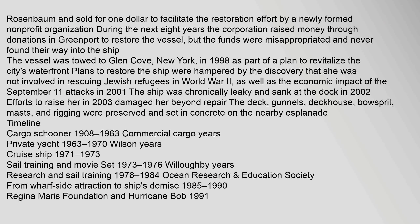After the storm, the vessel was raised by Captain Rosenbaum and sold for $1 to facilitate the restoration effort by a newly formed non-profit organization. During the next eight years, the corporation raised money through donations in Greenport to restore the vessel, but the funds were misappropriated and never found their way into the ship. The vessel was towed to Glen Cove, New York, in 1998 as part of a plan to revitalize the city's waterfront. Plans to restore the ship were hampered by the discovery that she was not involved in rescuing Jewish refugees in World War II, as well as the economic impact of the September 11 attacks in 2001.